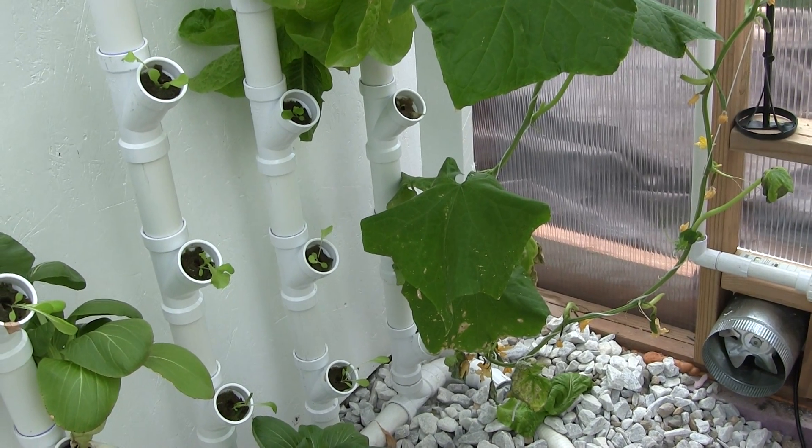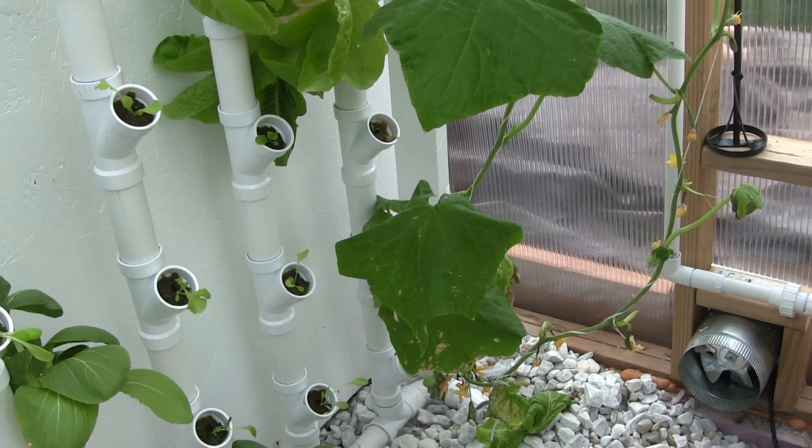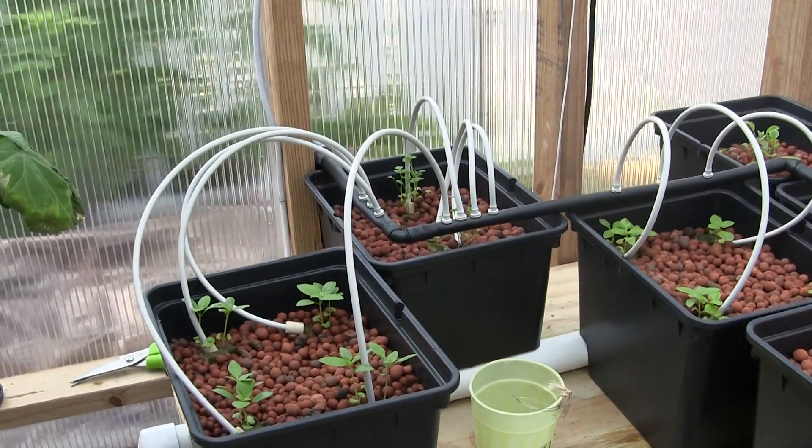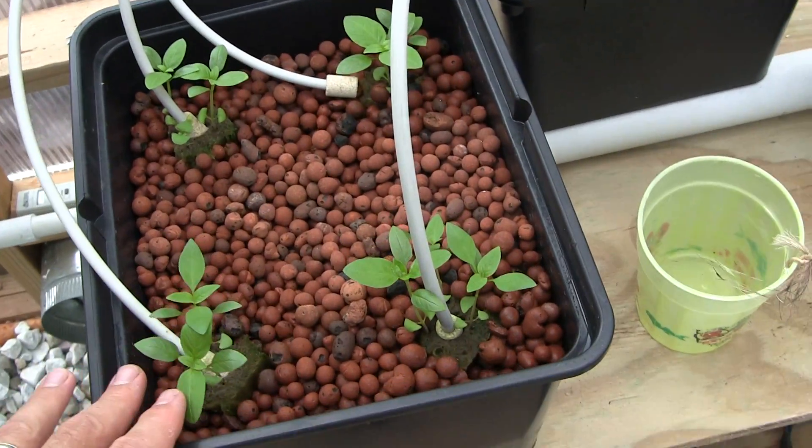I did have a problem with the roots clogging up the exit pipe, so I have to keep an eye on that. I also finally installed the Dutch bucket system, and I have some Italian basil here.